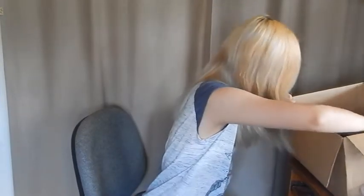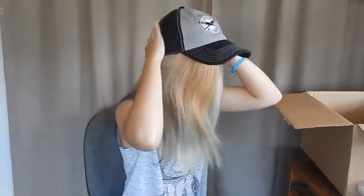Oh my god, look at this! I got this Lucille Sluggers baseball cap — it's so cool. I should wear this for the rest of the video, I think.